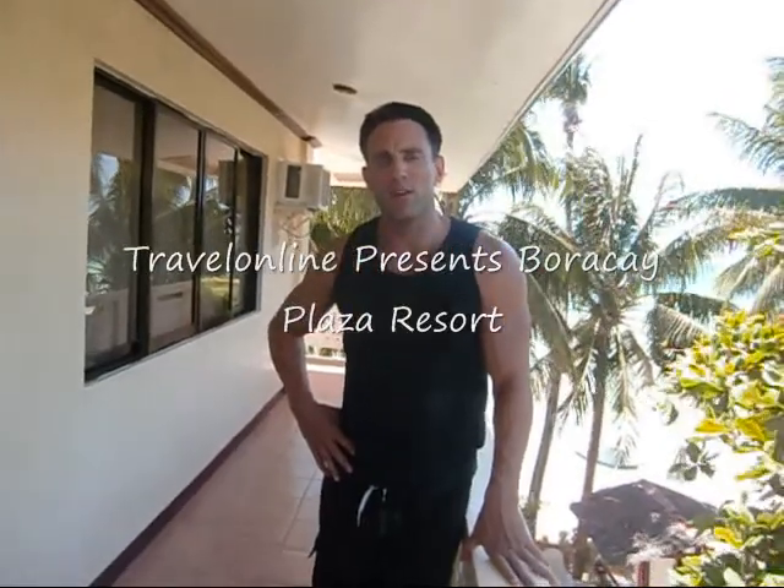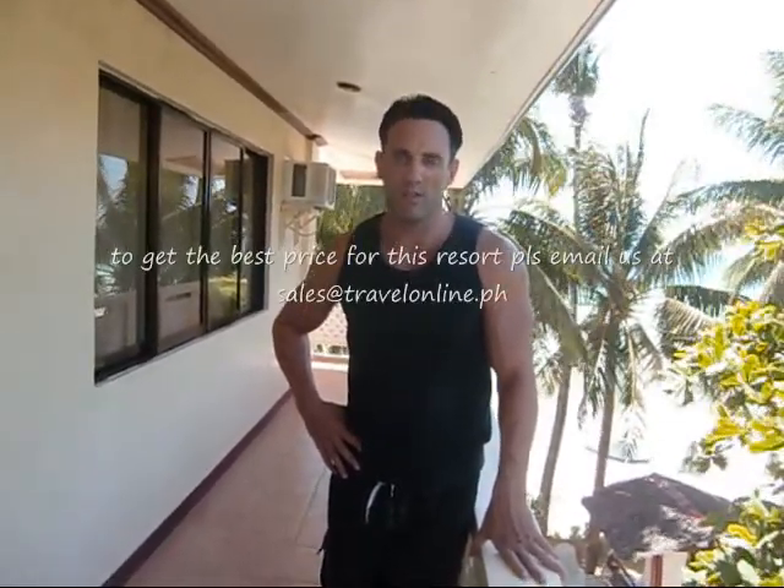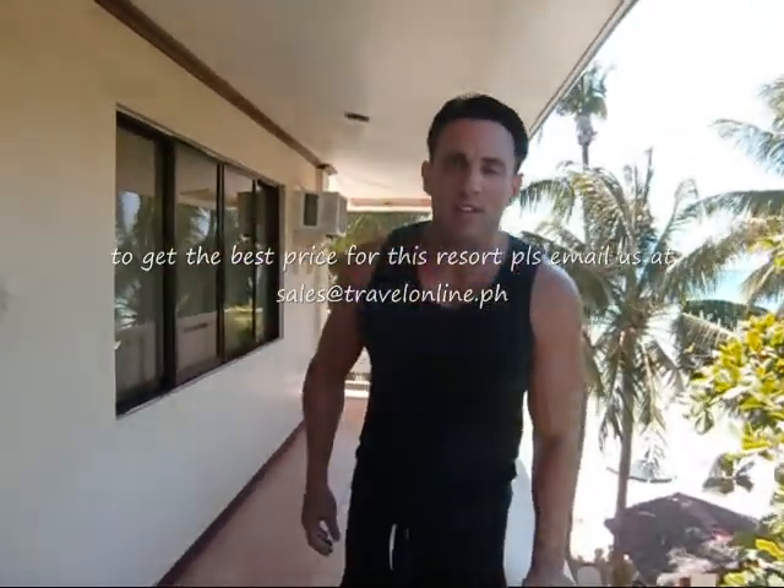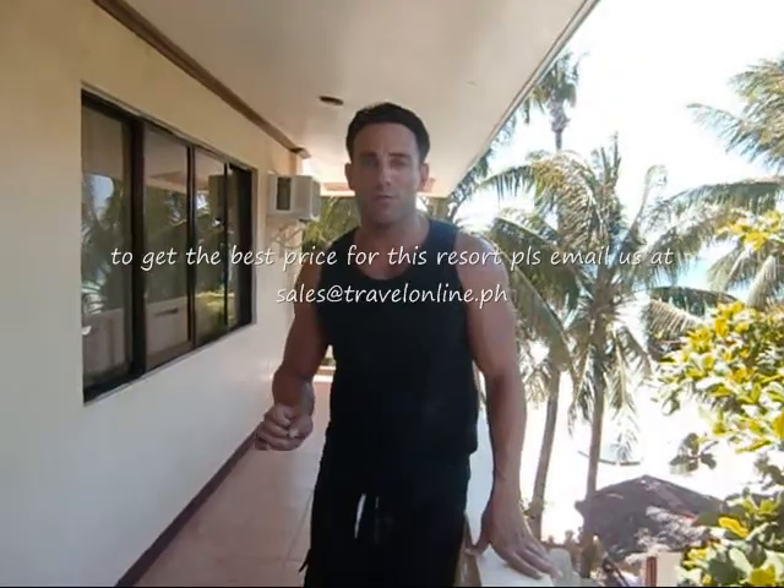Welcome to Travel Online TV. Today we're at Brockeye Plaza Beach Resort, located on Brockeye Beach Boat Station 1. This resort is right on the beach as you can see. We're going to take a look at the Superior Deluxe Room with Sea View.